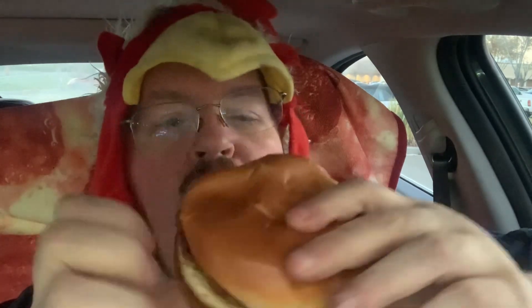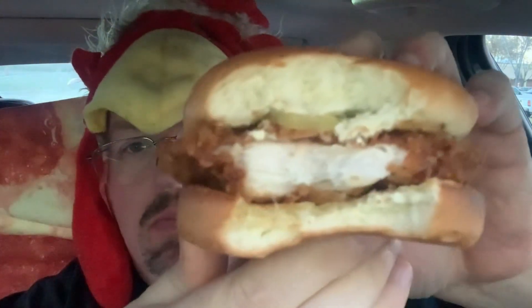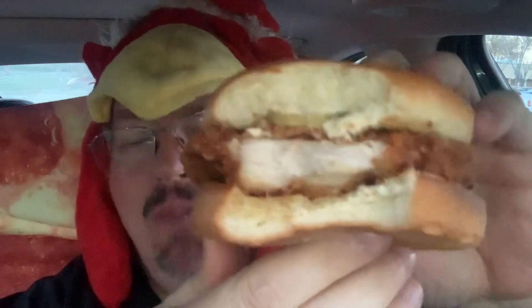Taking one more bite — fairly flaky. So for just a patty it is pretty good, though it is a little bit dry because it has no sauce and no condiments.